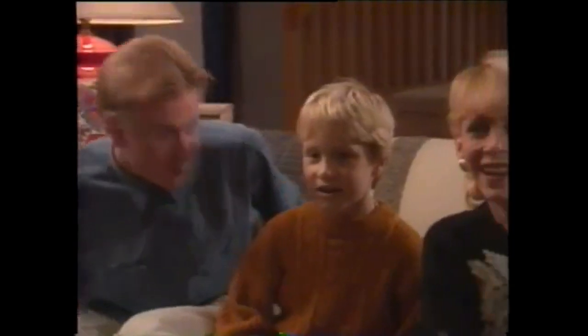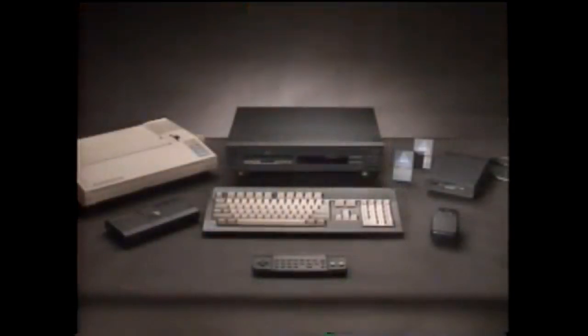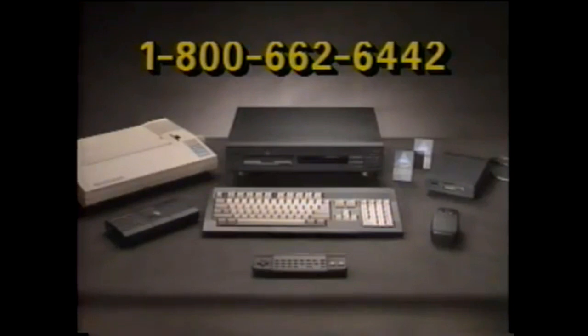CDTV Multimedia is for the whole family — for learning and fun, and it's designed to expand with your needs for today and tomorrow. For more information about the CDTV player and titles, or to locate a dealer near you, please call 1-800-662-6442.